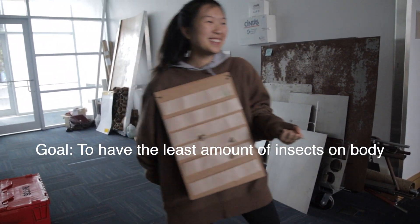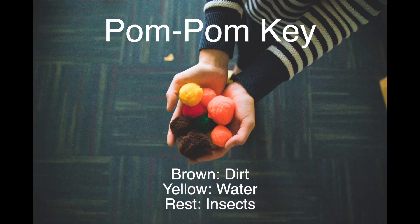Everybody look left. Everybody look right. Everywhere you look, I'm...